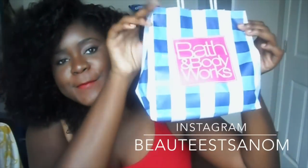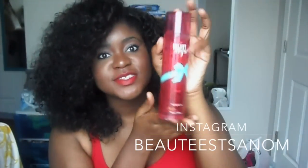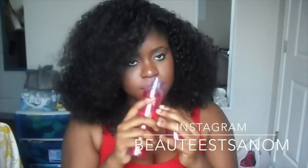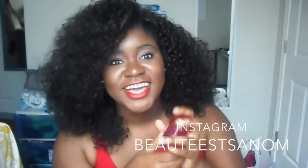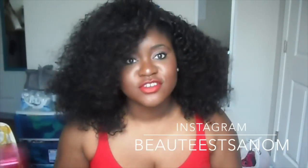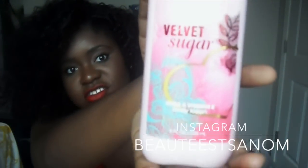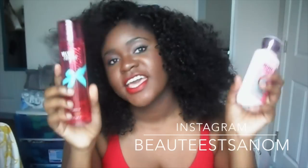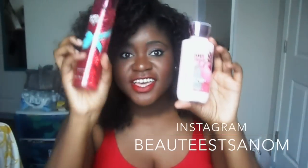The next store was Bath & Body Works. First thing I got was this Body Mist in Velvet Sugar — this smells so freaking good, like a brown sugar vanilla. I suggest all of you go out and get this. I also got the Velvet Sugar Lotion to match. With RetailMeNot they had a deal — buy one item, get a Body Mist for free — so I bought the lotion and got the mist for free.